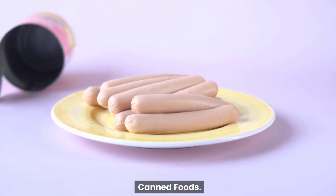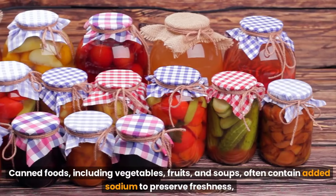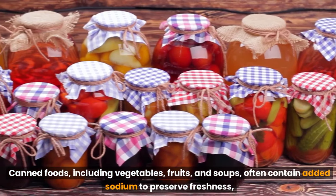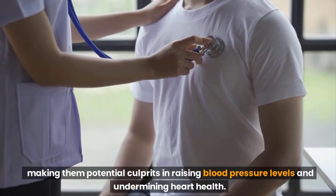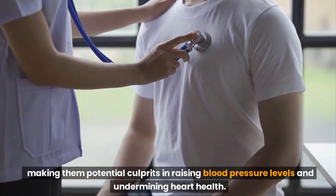Canned foods. Canned foods, including vegetables, fruits, and soups, often contain added sodium to preserve freshness, making them potential culprits in raising blood pressure levels and undermining heart health.